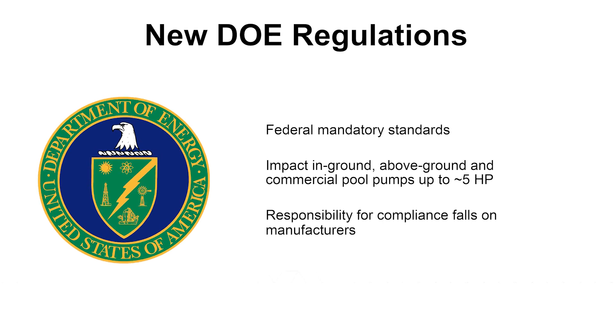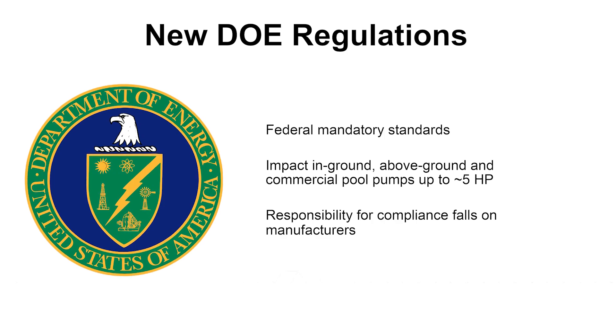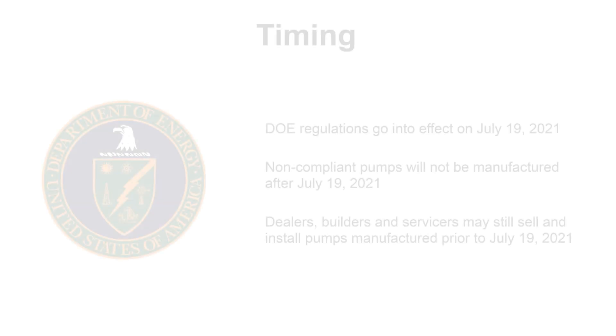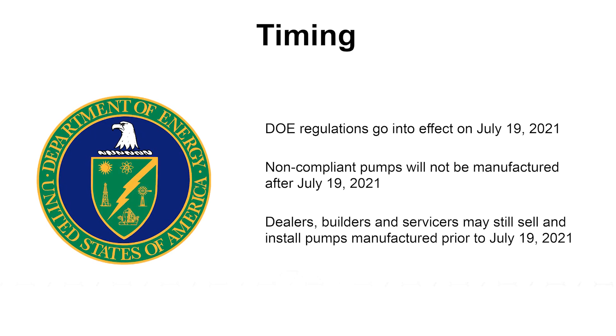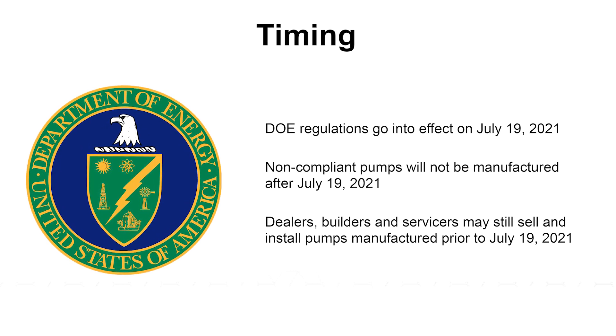This is a federal mandatory regulation from the Department of Energy, or DOE. Pool manufacturers have to do this. Timing goes into effect July 2021. That is based off the date manufactured, not the date sold. So it's important to know you do not have to return any product — whatever was made beforehand can still be sold.